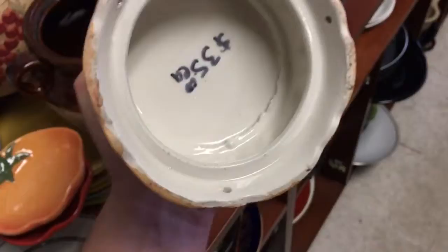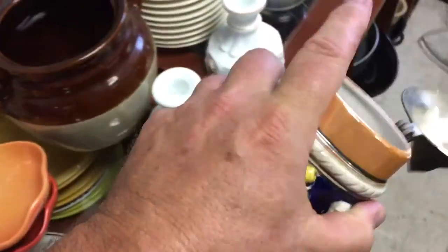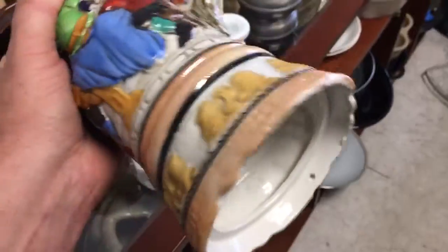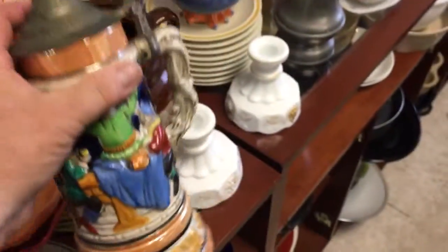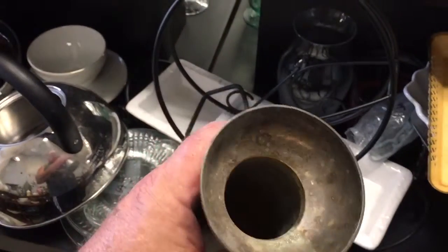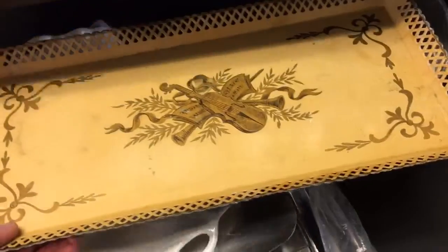They want $35 for this one. There's no stamp — it's very light, this is a fake German beer Stein, very very fake. I checked into the markings here, it's made in India — it's an India piece.